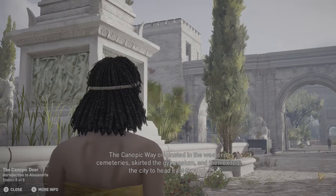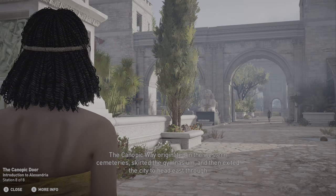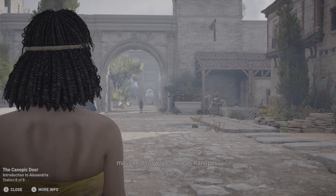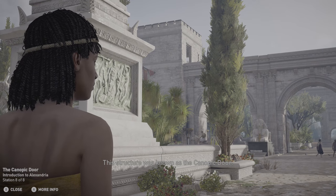The Canopic Way originated in the western cemeteries, skirted the gymnasium, and then exited the city to head east through massive doorways towards Canopus. This structure was known as the Canopic Door.